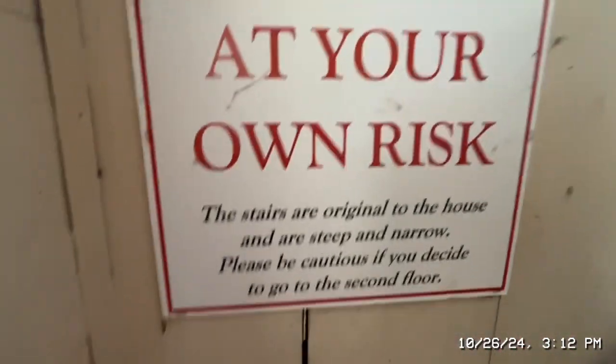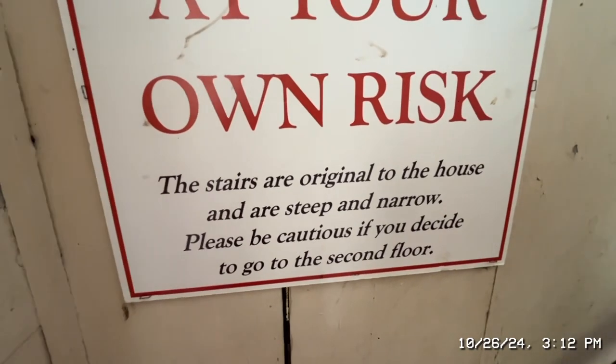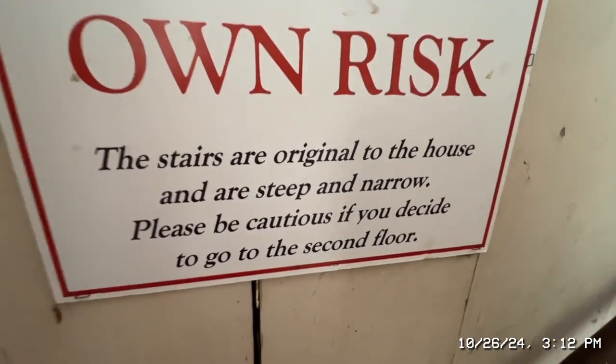A sign reads: 'Stairs are at your own risk, original to the house, and are steep and narrow — be cautious.' You are allowed to go upstairs.